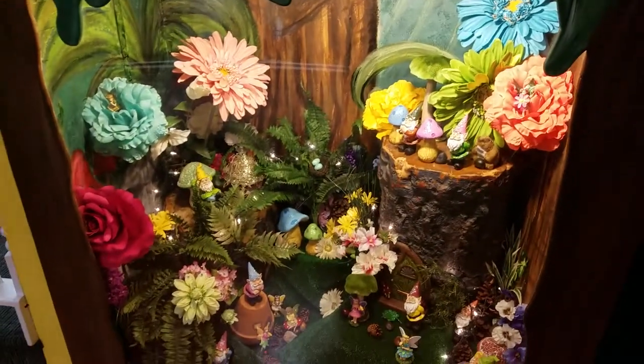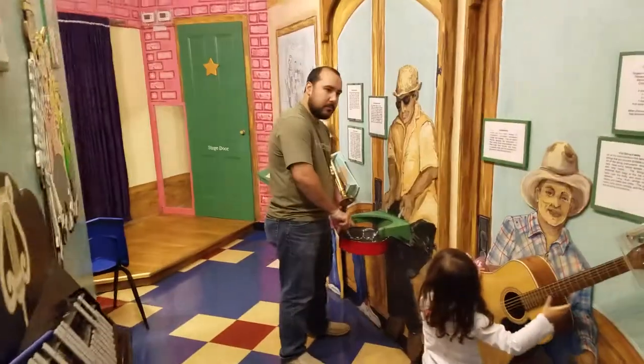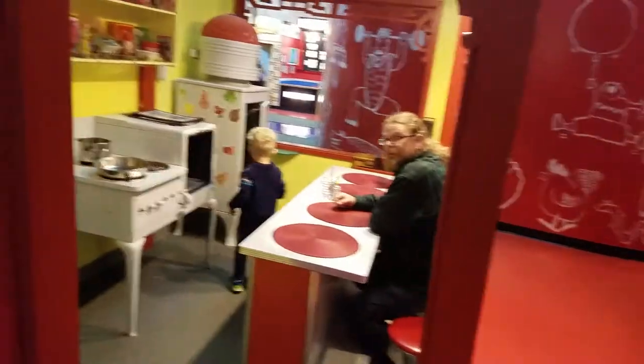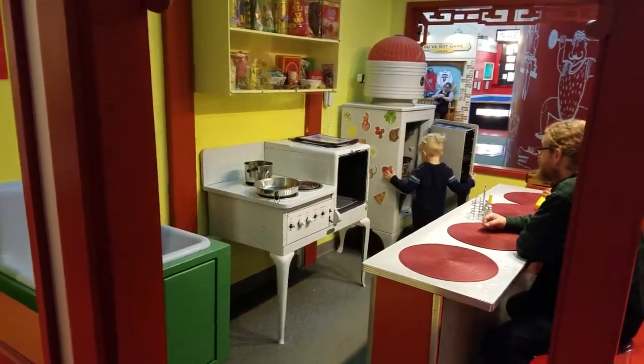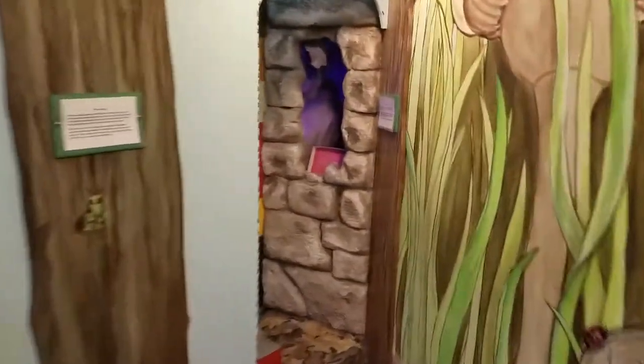My wife's favorite part — the fairy garden — is really cool. And then we've got a little music section here, the awesome kitchen slash restaurant, and a cool tree that you can go inside.